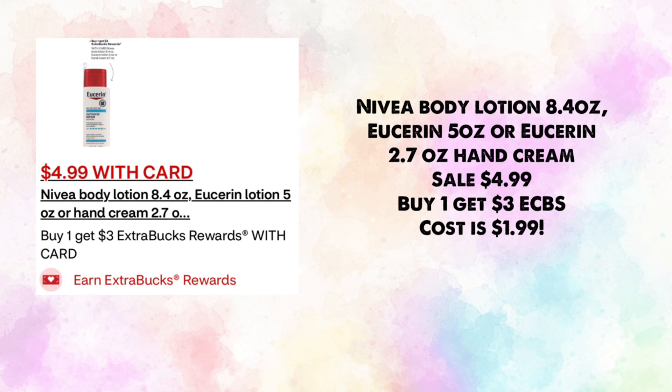First deal: the Navia body lotion 8.4 oz, and the Eucerin 5 oz or Eucerin 2.7 oz hand cream is on sale for $4.99. Buy one, get $3 in ExtraBucks, making your cost just $1.99. We may get a digital coupon that attaches to the 5 oz Eucerin to make it a money maker.